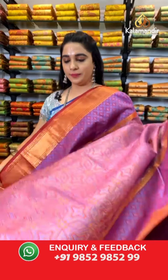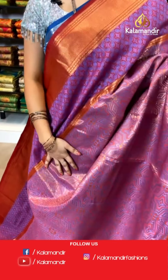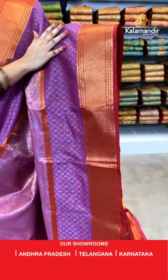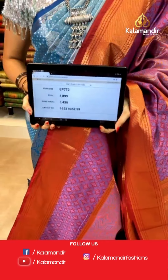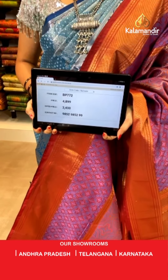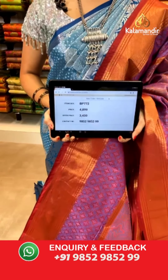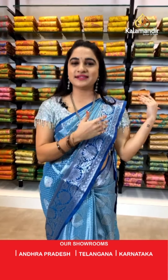Magenta and maroon color combination. All over the body we have got symmetrical star brocade in golden zari along with meena work. Contrast border with floral and red book brocade and diamond brocade in golden zari. Contrast pallu with floral brocade in golden zari, paired with a contrast kadi brocade blouse. Saree code BP772, actual price ₹4,899, weavers price ₹3,430. You can also visit our stores in Andhra Pradesh, Telangana, and Karnataka — shipping free all over India.